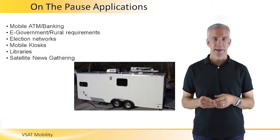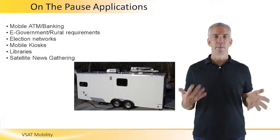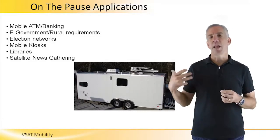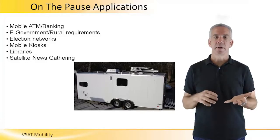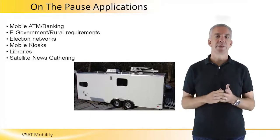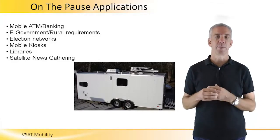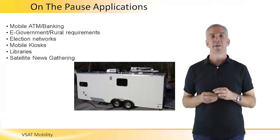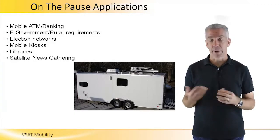On the pause VSAT applications — what do people do? The most classic application is remote satellite news gathering, where a TV crew in a remote location generates a live video feed transmitted via satellite into the studio. There are other applications for both business and government. For business, applications can be bringing services out to customers — for instance, deploying ATMs or banking platforms to remote locations. This can be done for sporting events, or in response to a disaster: if a hurricane has come through, a bank or corporation can deploy infrastructure very quickly with on the pause.